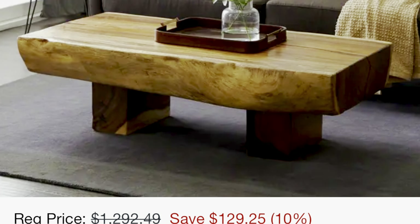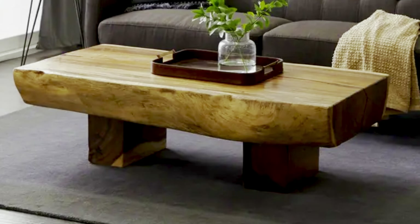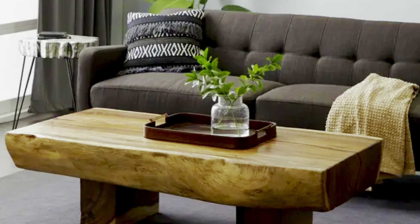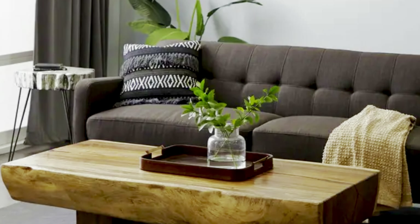Stick around because I have a bonus table I'd like to share with you all. This is the Brown Acacia Contemporary Coffee Table from Wayfair, and it'll only set you back $1,163. So there you have it, my darlings — my top five coffee tables that I think you should go out and buy.